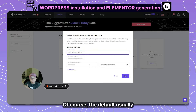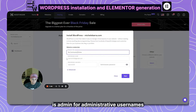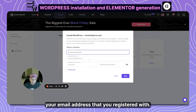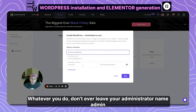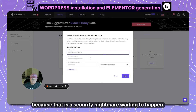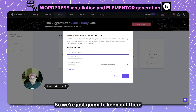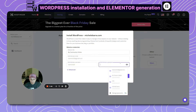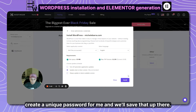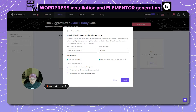The default administrator username is often 'admin,' or it will use the first part of your email address. Whatever you do, don't ever leave your administrator username as 'admin' — that is a security nightmare waiting to happen. We'll create a unique password and save that.